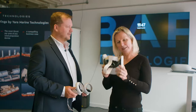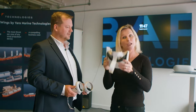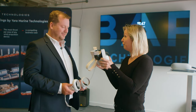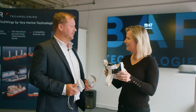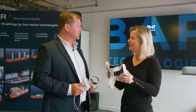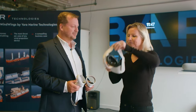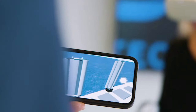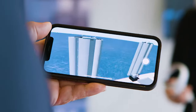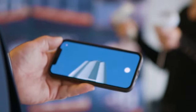I mentioned to Simon that I was struggling to visualise just how big these wind wings are, so he's offered up a virtual tour. You're going into the virtual Pyxis Ocean world — this is the first installation for the ship that just arrived in Brazil. Now I can see the size — that's incredible.